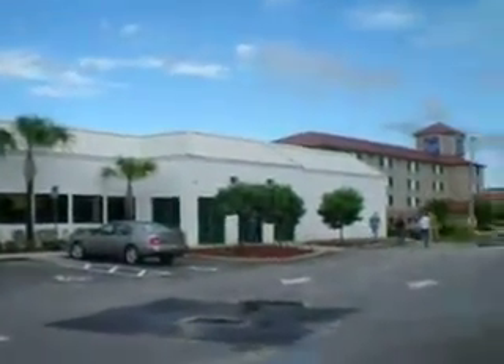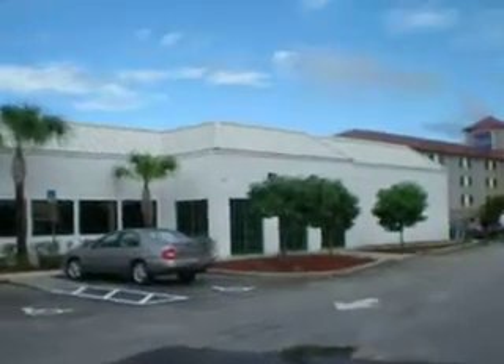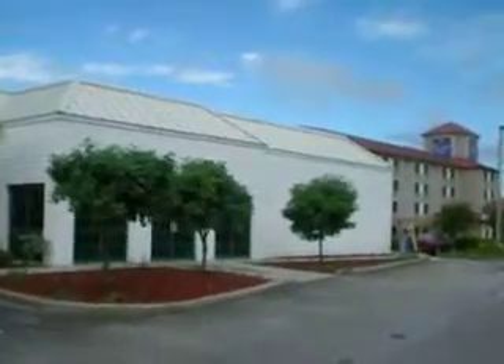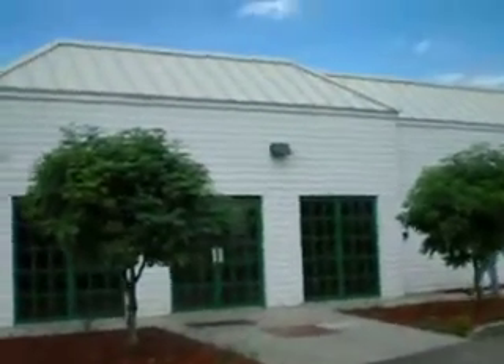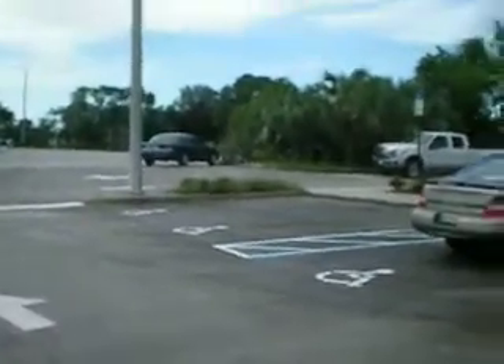USDA walk-through final. There are still some items that we've got to address. Apparently the lease calls for awnings above the doors, so I've got to get some awnings above the doors, and the flagpole needs to be addressed.